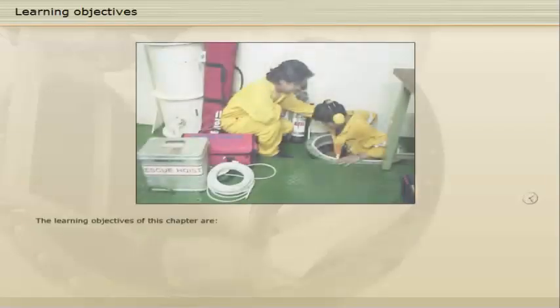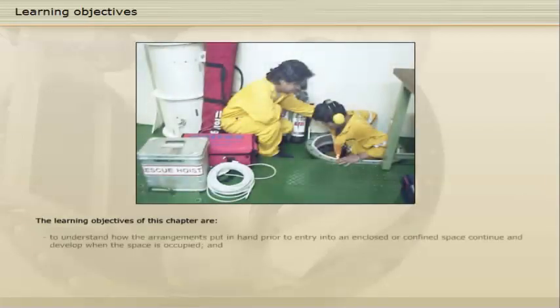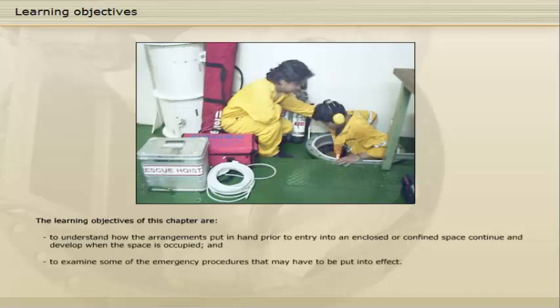The learning objectives of this chapter are to understand how the arrangements put in hand prior to entry into an enclosed or confined space continue and develop when the space is occupied, and to examine some of the emergency procedures that may have to be put into effect.